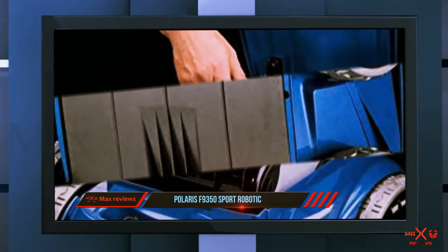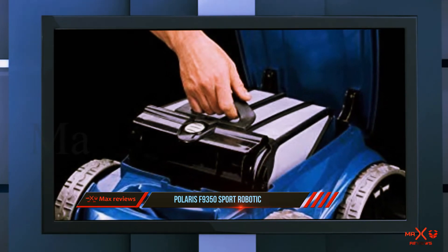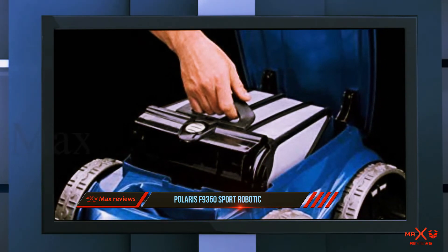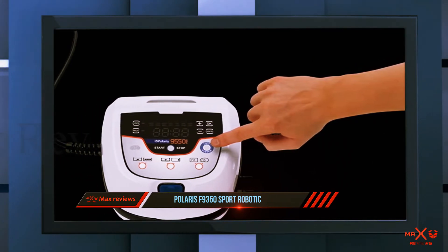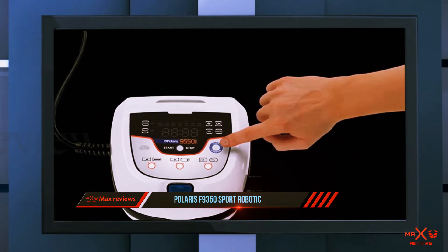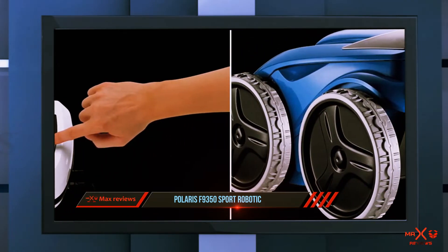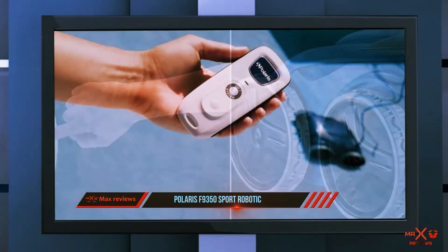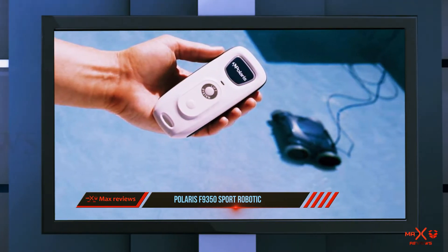The device doesn't need its bags changed — you simply take out the lid from the filter canister, which is large enough to hold lots of dirt. The alloy-made caddy with power coating allows you to transport the machine wherever you need. So if you're concerned about moving pool cleaning devices, the Sport F9350 is your right choice.